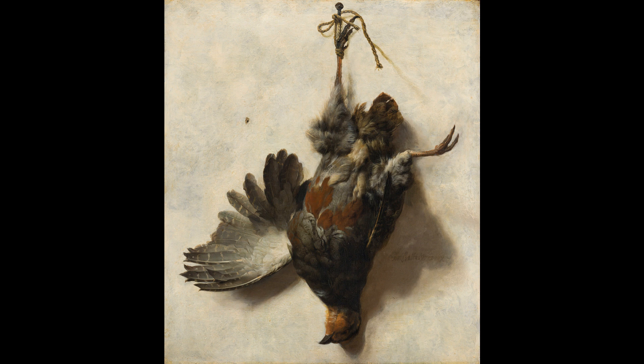Jean-Baptiste Wenix. Dead Partridge Hanging from a Nail. A dead partridge is hanging from a nail by a string tied round its feet. It hunts against a white plastered wall in bright sunlight.